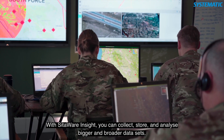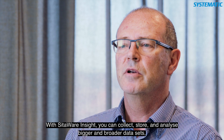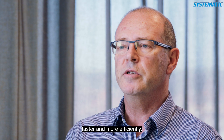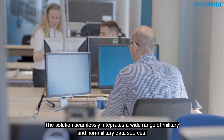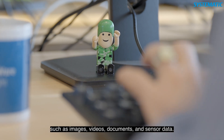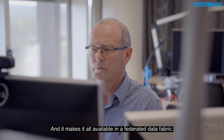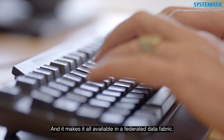With Sitaway Insight, you can collect, store, and analyze bigger and broader datasets faster and more efficiently. The solution seamlessly integrates a wide range of military and non-military data sources such as images, videos, documents, and sensor data, and it makes it all available in a federal data fabric.